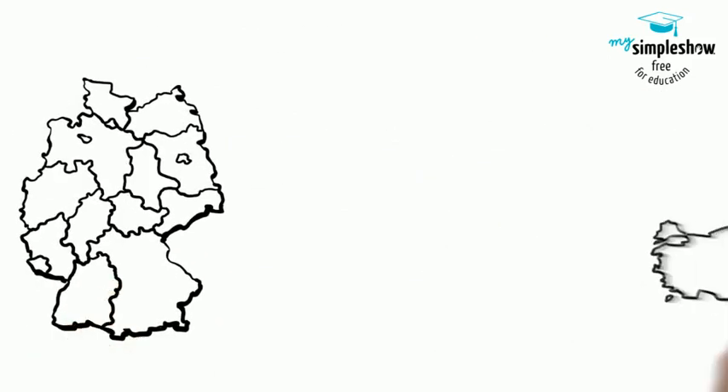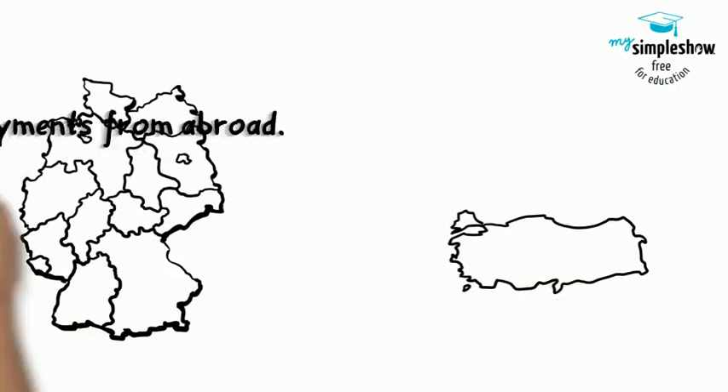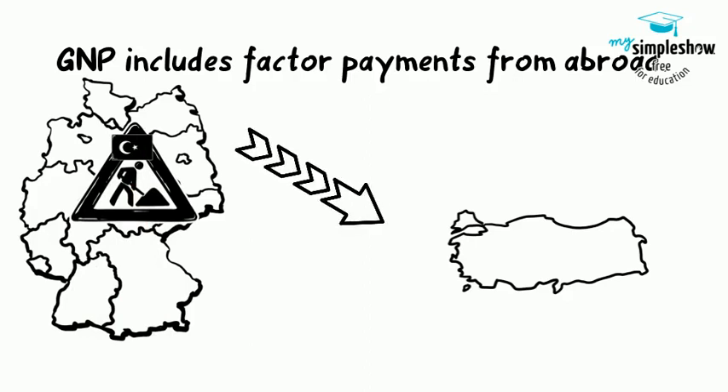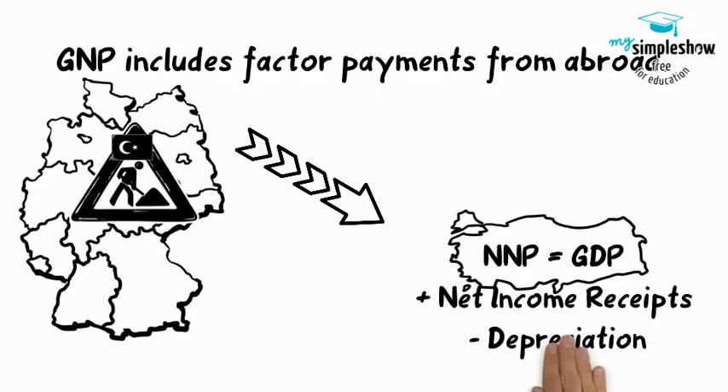GDP includes only what a country produces within its borders. GNP adds what domestic businesses and labor abroad produce, and subtracts any payments that foreign labor and businesses located in the home country send home to other countries. We calculate net national product by taking GNP and then subtracting the value of how much physical capital is worn out or reduced in value — depreciation.